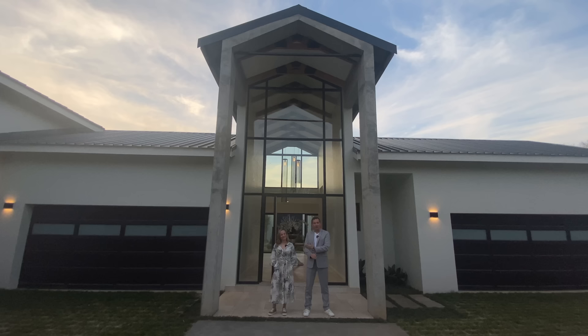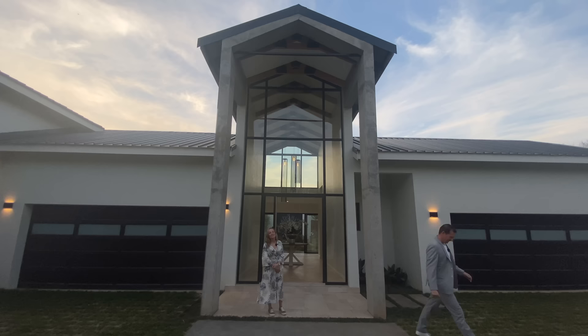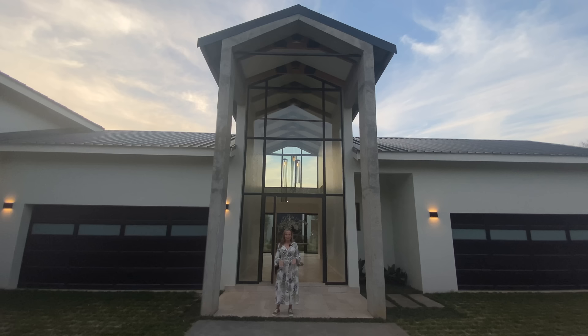Let's get started. As always, specs on the house. This is a five bedroom, five and a half bathroom, four garage home. You're in for a treat because this is a stunner. Hi guys, thank you so much for joining us once again. This house is absolutely exceptional and I'm so excited to show you around.